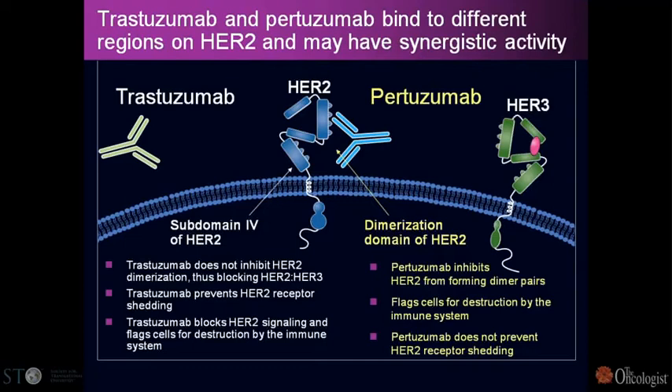We were very interested in working with pertuzumab because it has a different mechanism of action than trastuzumab. Trastuzumab binds to domain four of the extracellular portion of the receptor and interferes mostly with ligand-independent HER2 activation. Pertuzumab binds to domain two — where HER3 and HER2 interact — and is critically important in inhibiting ligand-dependent activation. There was data suggesting pertuzumab was active in HER2-overexpressing tumors, yet initial development was done in low HER2 overexpressors, and there were no responses.